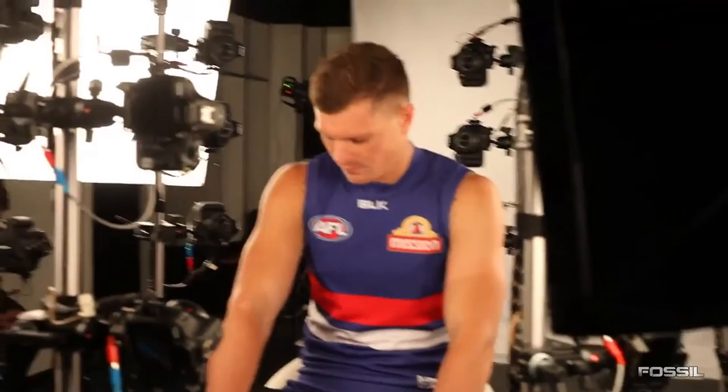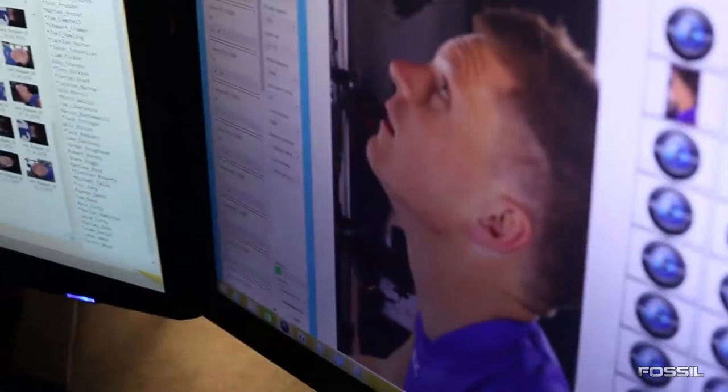Now as you pause it here, you can see Jack Redpath tilting his head upwards. It looks like they're getting rendered footage of players moving their heads from left to right and up and down. So we're going to get pretty authentic-looking players in AFL Evolution, which is really cool. It's something we haven't really had before and it's really exciting.